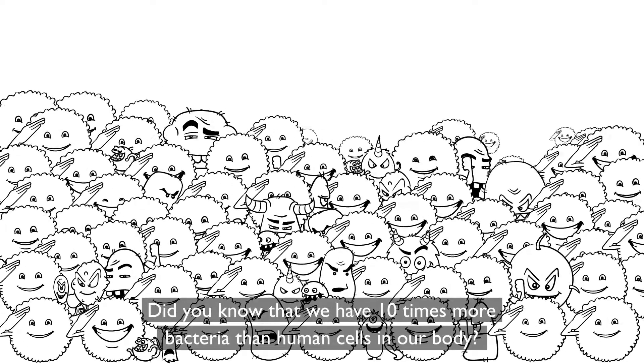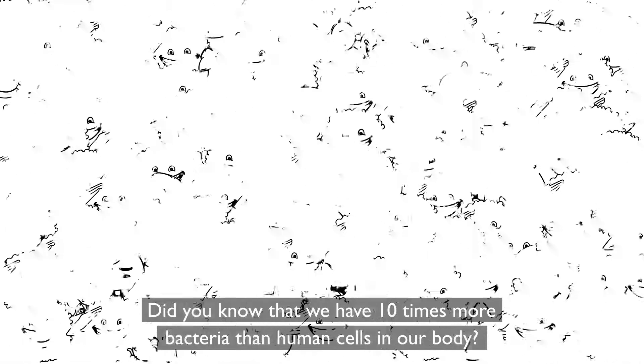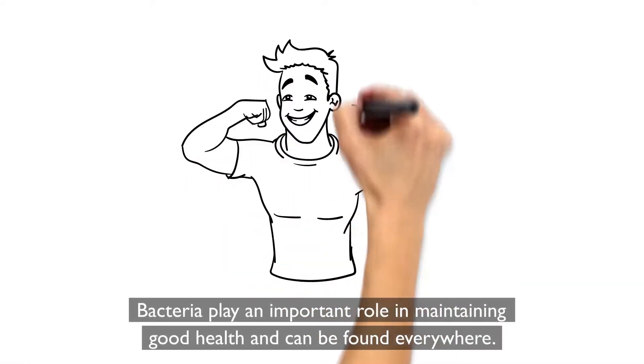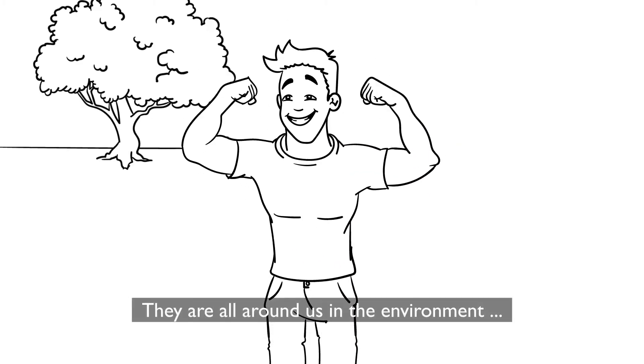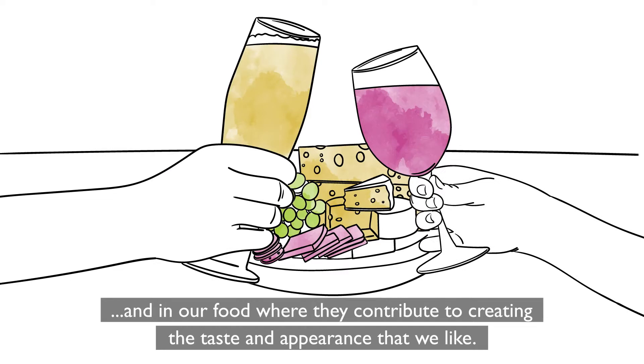Did you know that we have 10 times more bacteria than human cells in our body? But don't worry, it's actually a good thing. Bacteria play an important role in maintaining good health and can be found everywhere. They are all around us in the environment and in our food, where they contribute to creating the taste and appearance that we like.